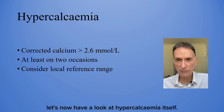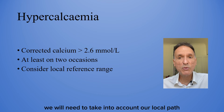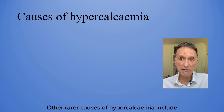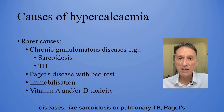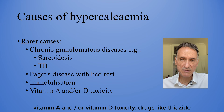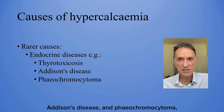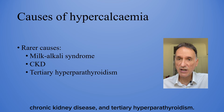Hypercalcemia is generally defined as a corrected calcium level greater than 2.6 on two occasions, although we will need to take into account our local path lab reference range. About 90% of cases are due to either primary hyperparathyroidism or malignancy. Other rarer causes include chronic granulomatous diseases like sarcoidosis or pulmonary TB, Paget's disease with bed rest, immobilization, vitamin A and/or vitamin D toxicity, drugs like thiazide diuretics and lithium, familial hypocalciuric hypercalcemia, non-parathyroid endocrine diseases such as thyrotoxicosis, Addison's disease and phaeochromocytoma, milk alkali syndrome, chronic kidney disease and tertiary hyperparathyroidism.